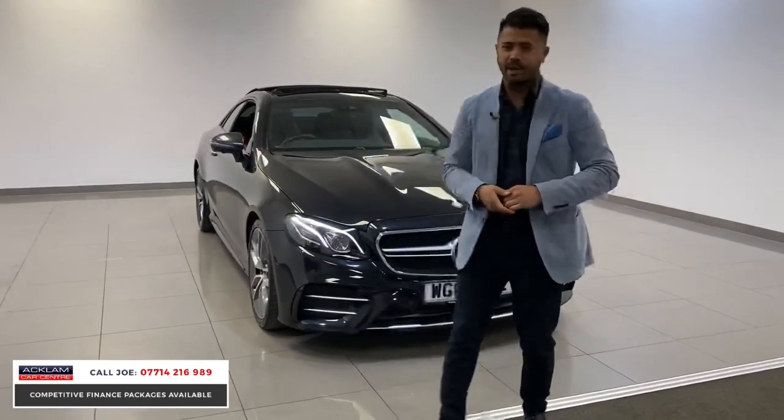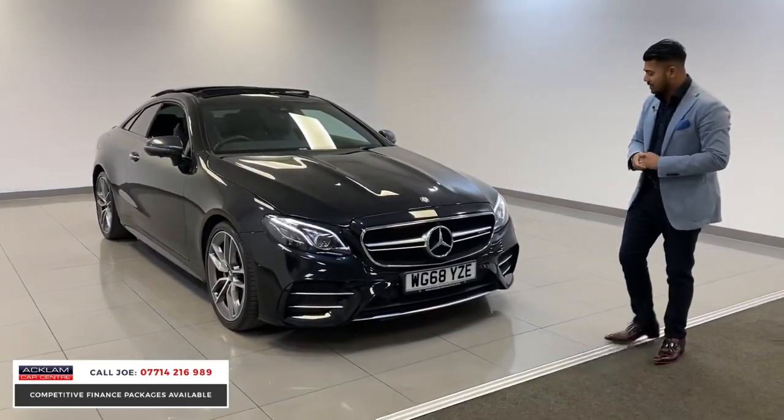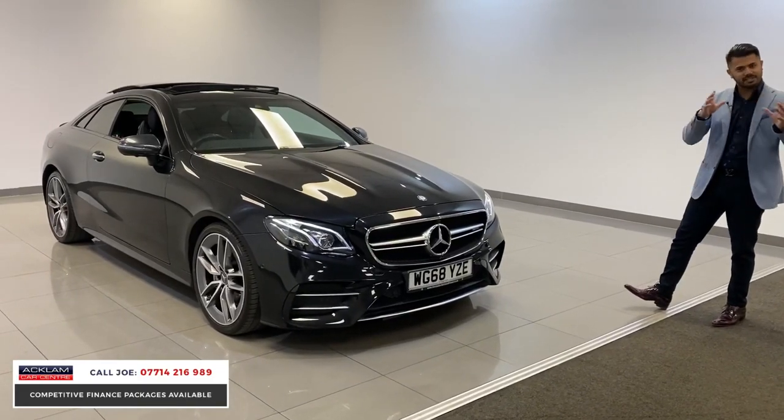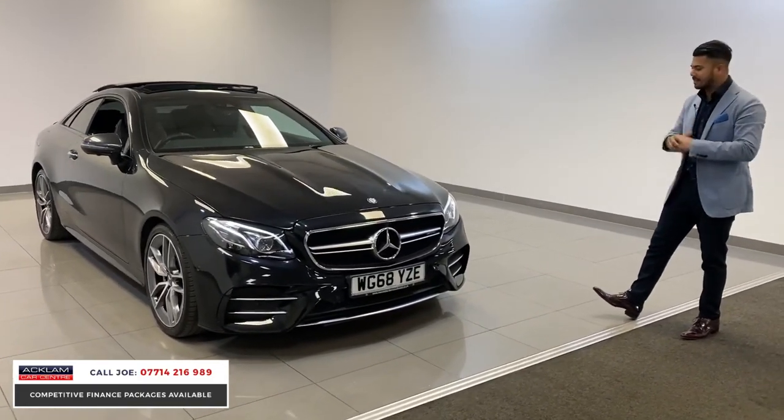435 bhp, around 4.5 seconds. It does look very aggressive, but stylish and sporty and just slick at the same time.